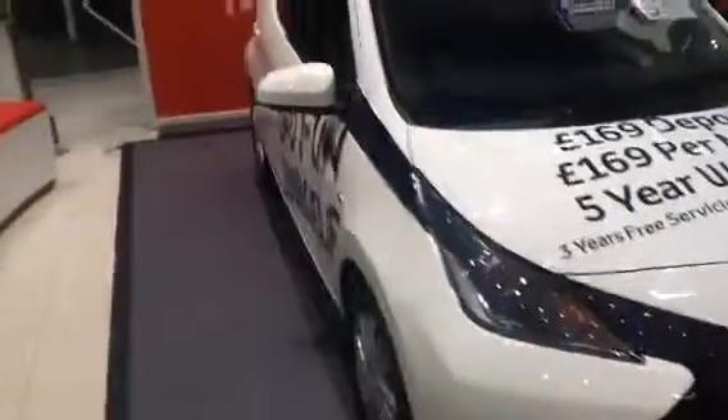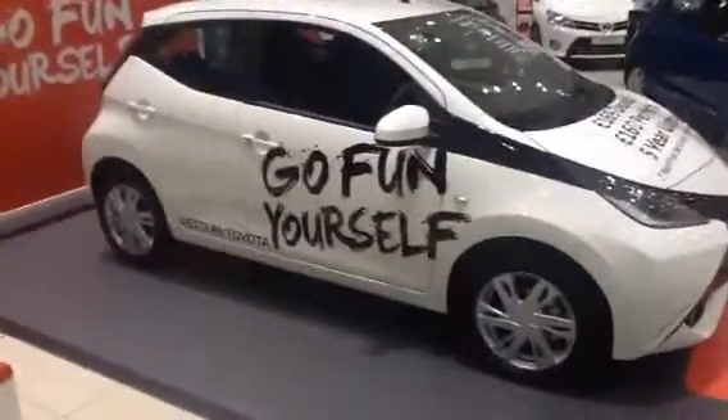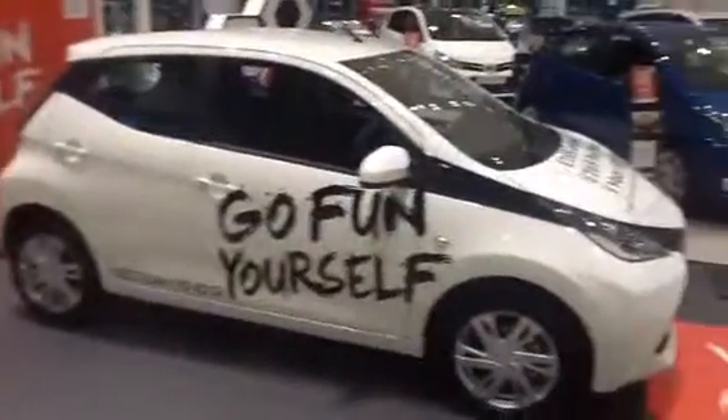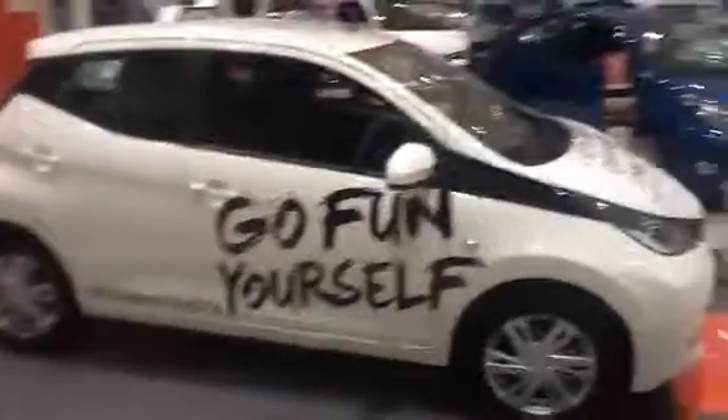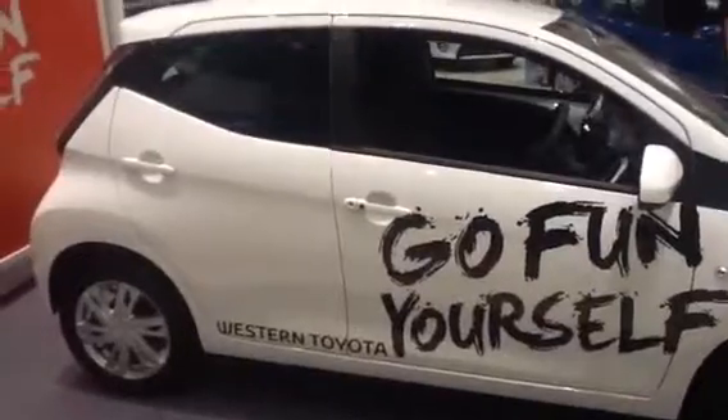As you can see, the brand new Aigo is very modern looking. This is the Expression model which has got the alloy wheels. This particular model has got keyless entry and it's the five-door version.